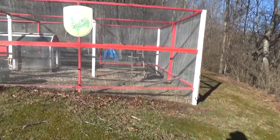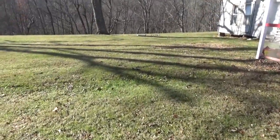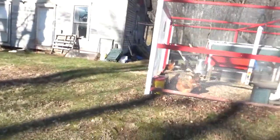The coop will wind up being all about where I'm standing, over to that post and down this way. And then there will be sixteen by twelve under cover that they can run in the winter.